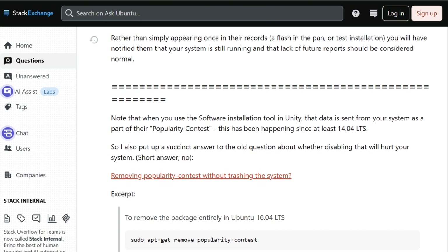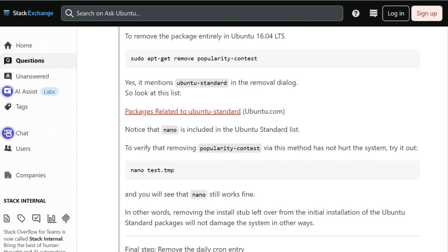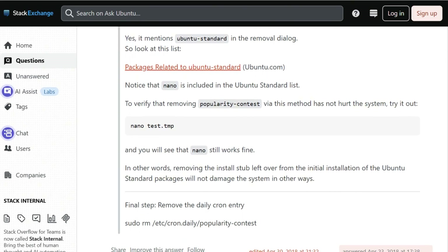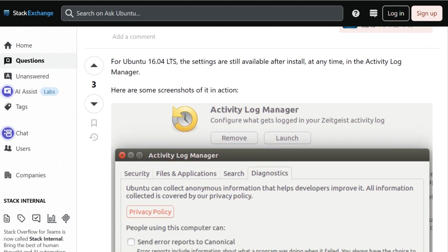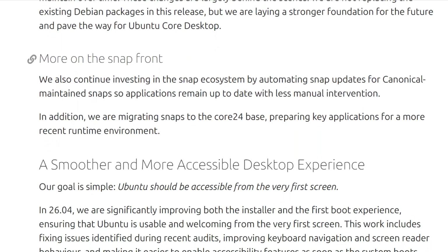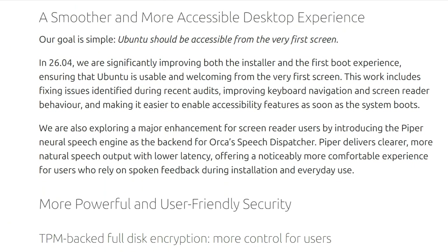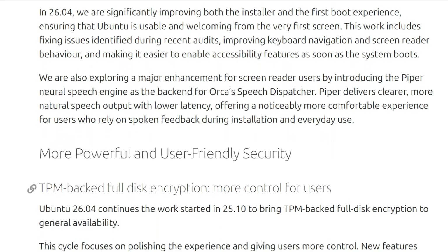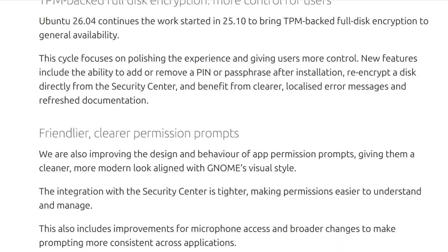The preference saves per user account in your home folder, not system-wide. Meaning every user on multi-user systems must individually opt-out or the machine keeps phoning home. 26.04 continues pushing snap adoption harder. AppCenter will manage deb packages directly, which sounds helpful, until you realize it's preparation for deprecating traditional package management entirely.